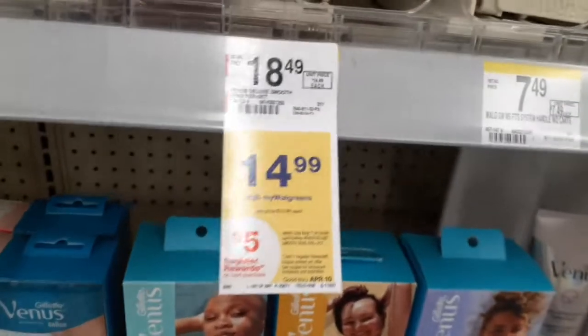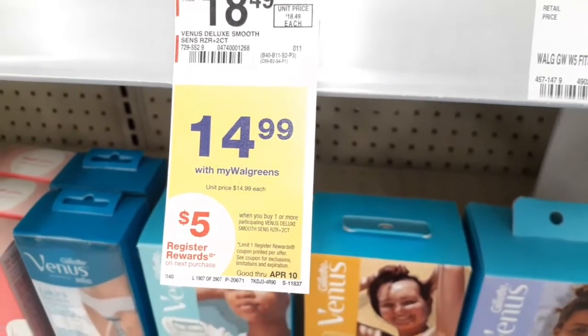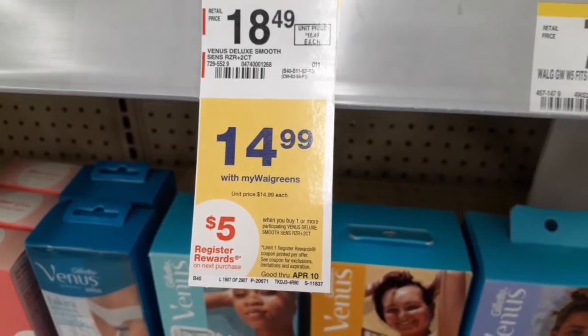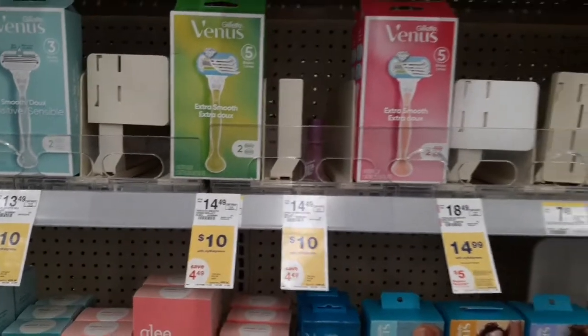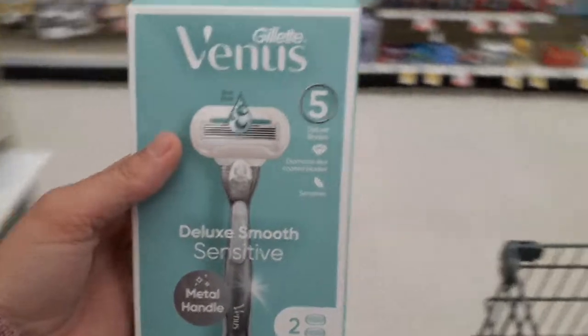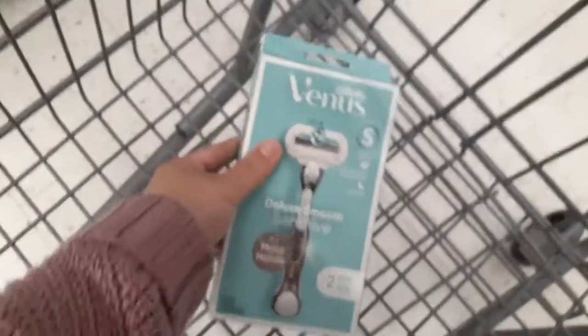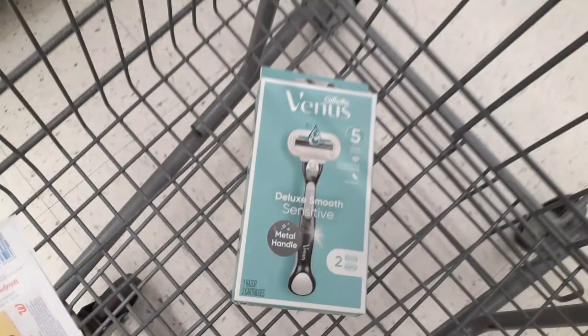Starting our first deal for our spend boosters: we're grabbing Venus razors at $14.99 — when you buy one you get a $5 register reward. There are a couple on sale for $10 and the digital coupon works on those, but they are not part of the register reward promotion. So we'll grab this at $14.99 and use a $3 digital coupon, or there are printable coupons on coupons.com. You'll pay $11.99 and get back a $5 register reward, making it $6.99.